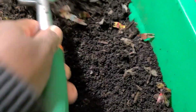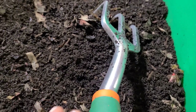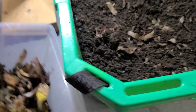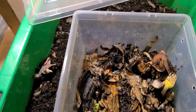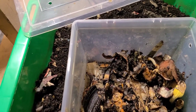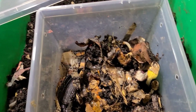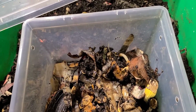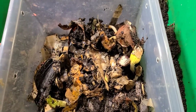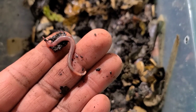That could be one of the reasons why they are that small. So that is the size of the worms being fed finished compost. Now I'm going to look at the worms being fed food scraps. One more thing to note is that these worms in the food scrap bin have more moisture on them, and the moisture does impact their size as well.